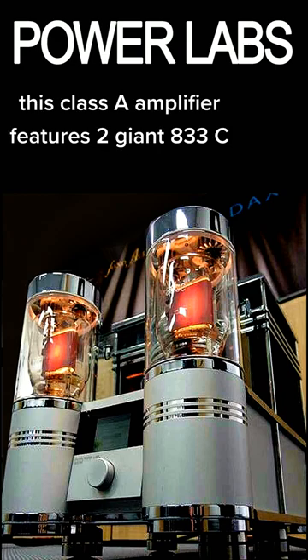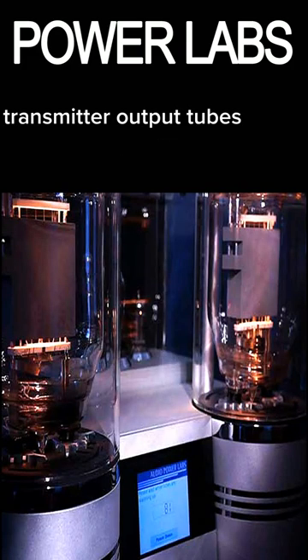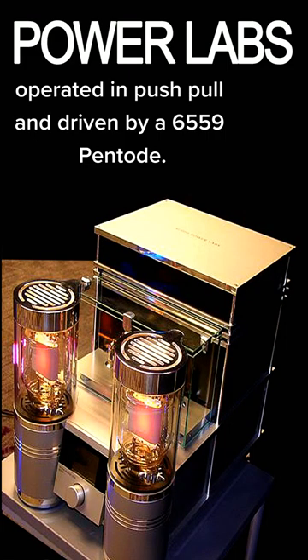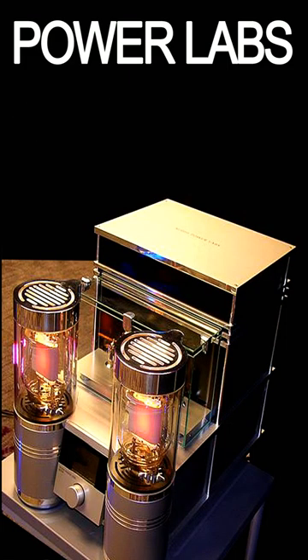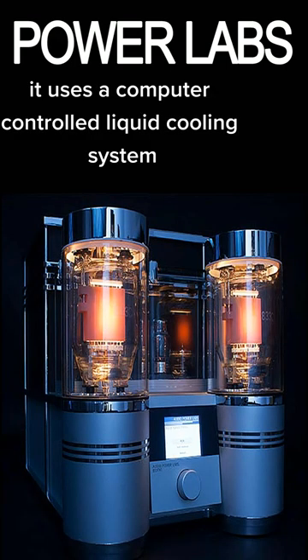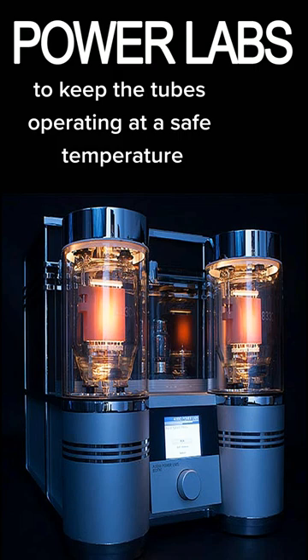This Class A amplifier features two giant 833C transmitter output tubes, operated in push-pull and driven by a 6550 Pentode. Due to the massive heat generated, it uses a computer-controlled liquid cooling system to keep the tubes operating at a safe temperature.